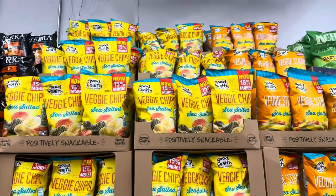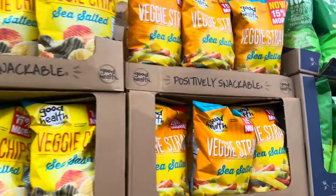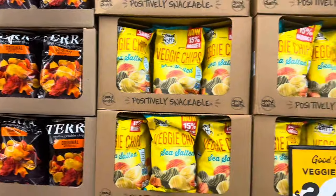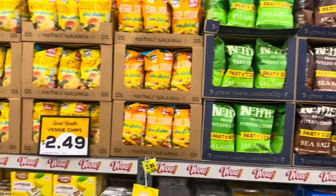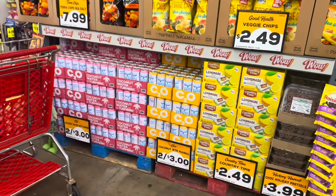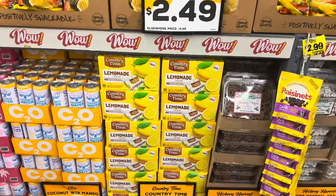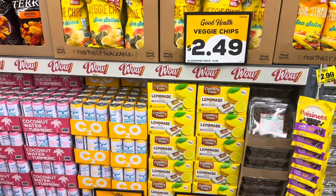Over here they've got veggie chips for $2.49 and veggie straws — we used to eat those all the time but haven't been buying them lately. They have coconut water two for three dollars. Last time I grabbed Country Time lemonades — the regular and strawberry lemonade — and my kids did not like them. They said they didn't taste good, though they did drink them all.